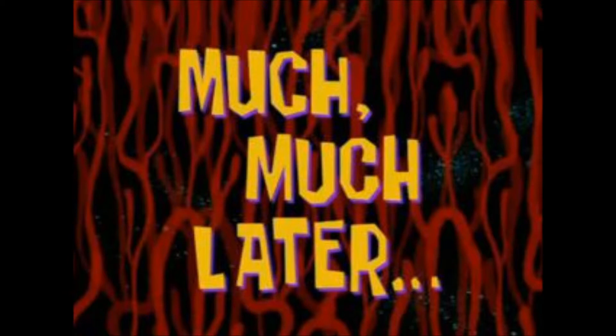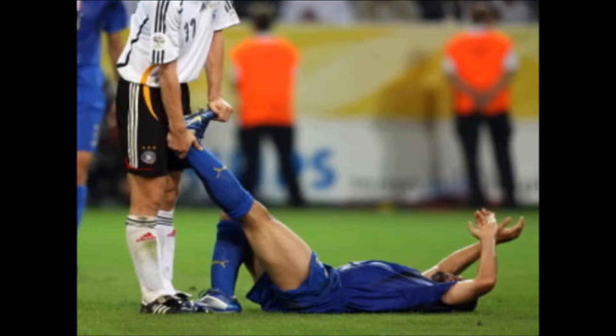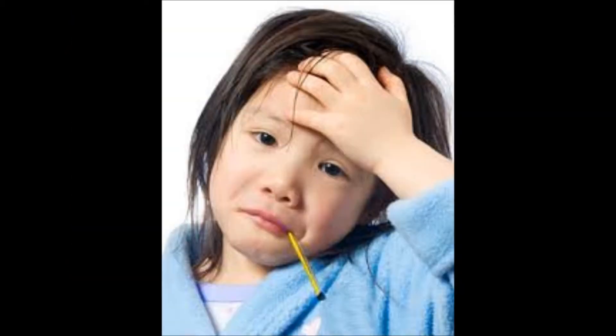After the symptoms begin showing, they will last for five to seven days. These symptoms include cramps, fevers, and bloody diarrhea.